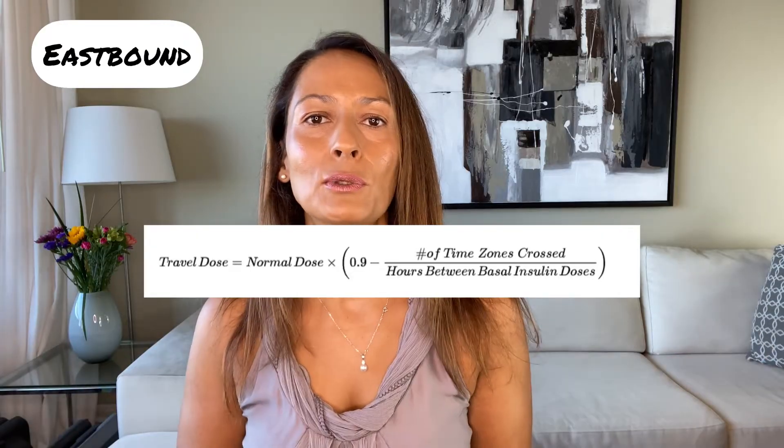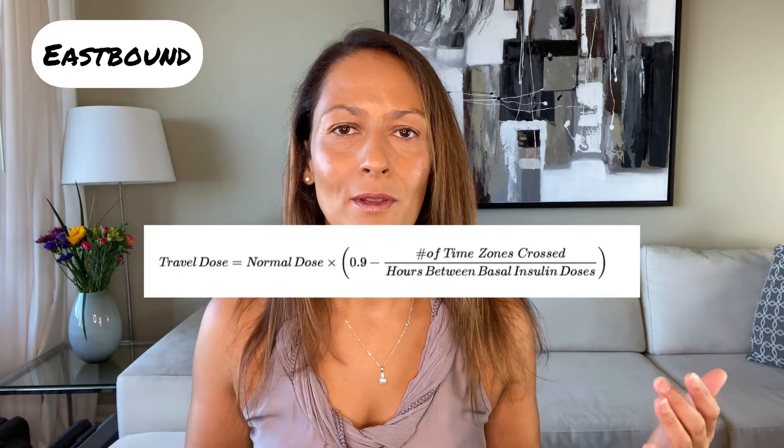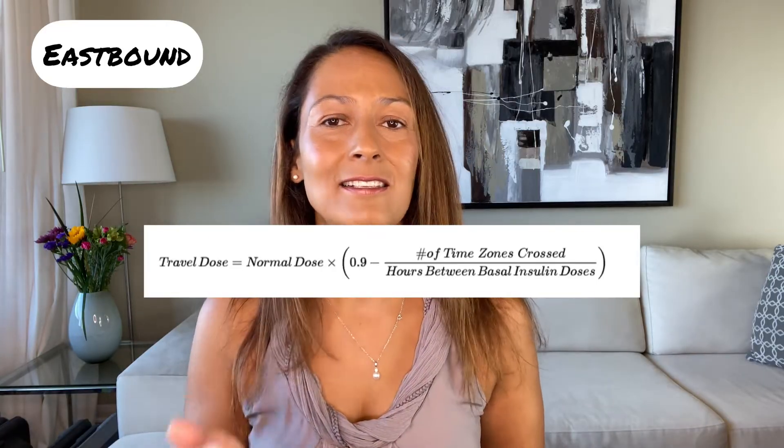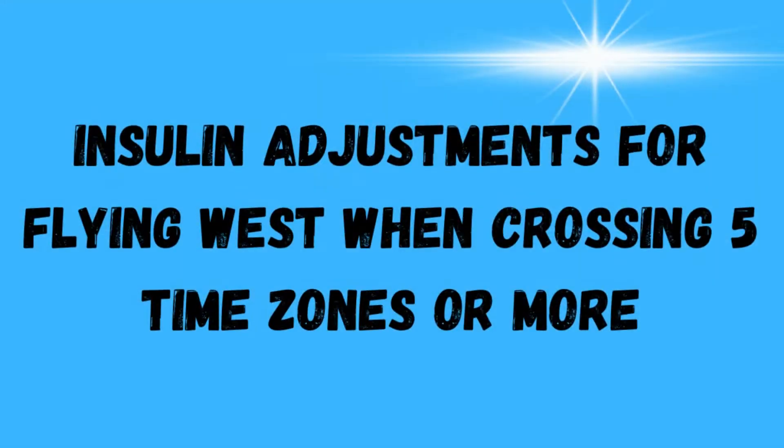Here is the formula they suggest to calculate your travel dose. For example, let's say you usually take 10 units of long-acting insulin morning and night — 12 hours apart — and you're traveling over six time zones. The math: 6 (time zones) divided by 12 = 0.5; then 0.9 minus 0.5 = 0.4; multiply that by 10 and you get 4 units. So according to their recommendation you should only take 4 units — not the full 10 — for your nighttime dose on the plane. They then recommend that once you've taken your reduced nighttime dose you set your clock to your destination's time zone, and once you land you're back on your regular schedule — your normal morning dose when you wake up.